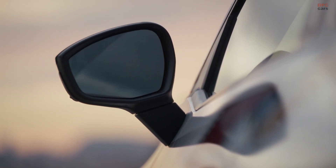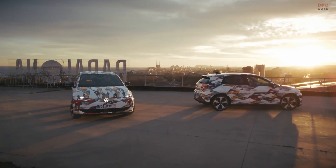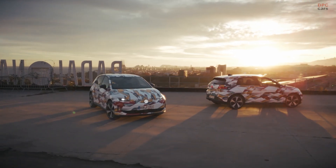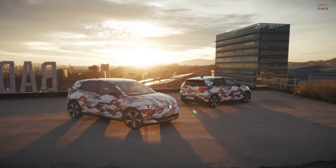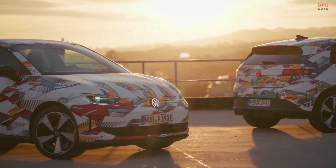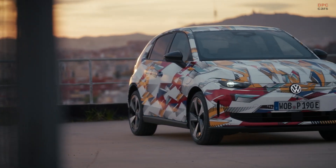Altogether, the Volkswagen ID Polo feels like a natural evolution of the original Polo idea for the electric age. Compact on the outside, big on the inside, smart with space, and focused on making advanced technology widely accessible. It is the kind of car that can quietly shift many drivers from combustion engines to electric power by simply doing everything they need in a familiar, friendly way.